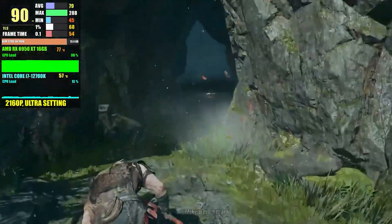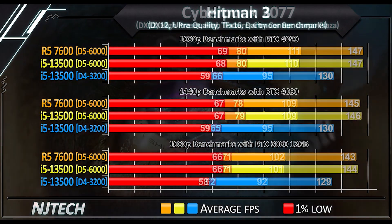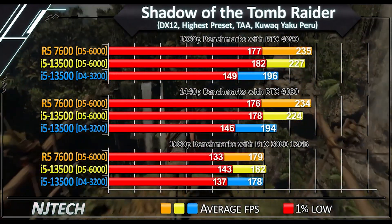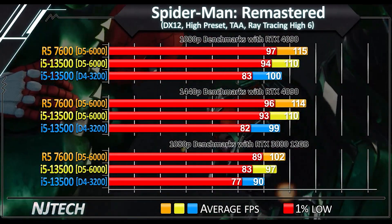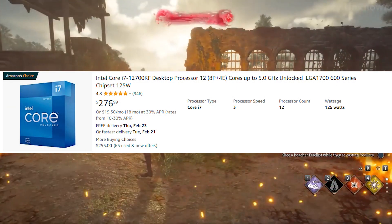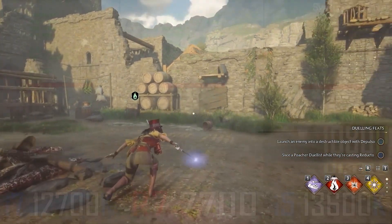I said it was going to be an i5 3500, but the i5 3500 is a disappointing CPU when paired with DDR4 RAM. So we went with the second best option compared to the i5 3600K, which is the Intel Core i7 12700KF. This CPU goes for around $275 and it performs around the same as the i5 3600K at 4K when paired with something like an RTX 4090.